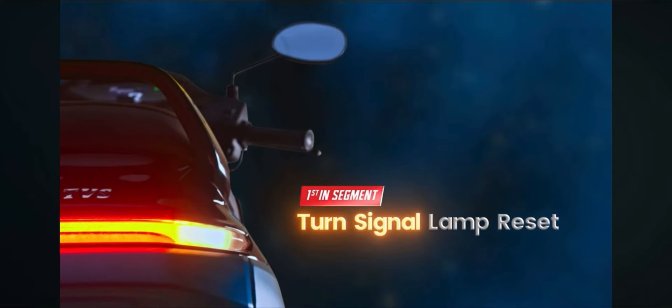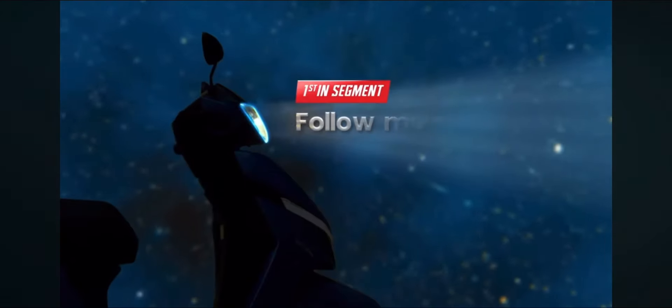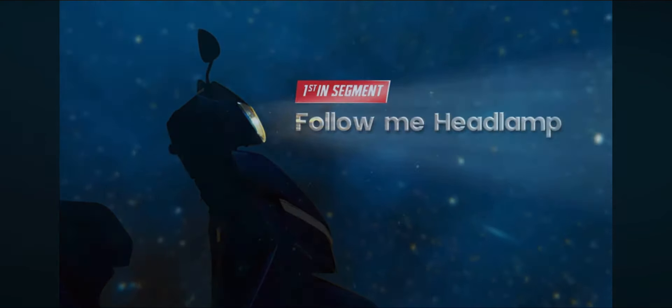Follow-me headlamps and a full LED headlight setup.